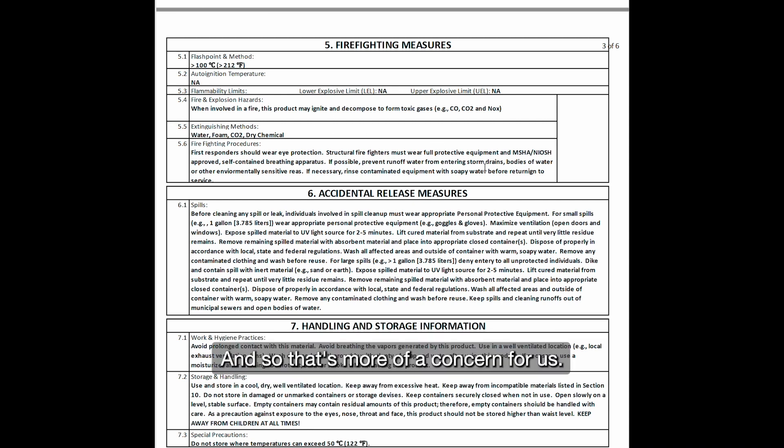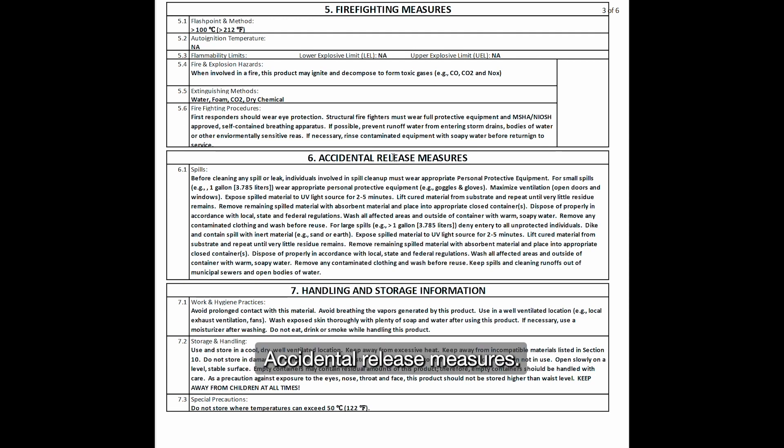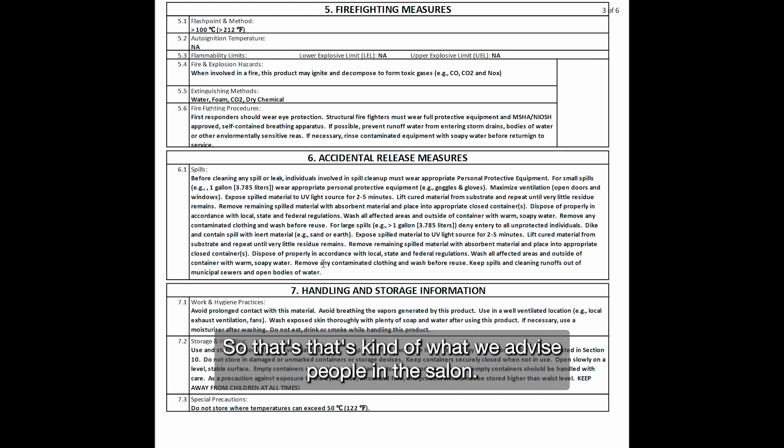Accidental release measures — what happens if you have a 55-gallon drum spill? The nice thing is that this cures up in sunlight, so wait till the sun comes up, let it cure, scrape it up with a shovel, put it in a plastic bag, make sure it's all solid, and then throw it in the waste.